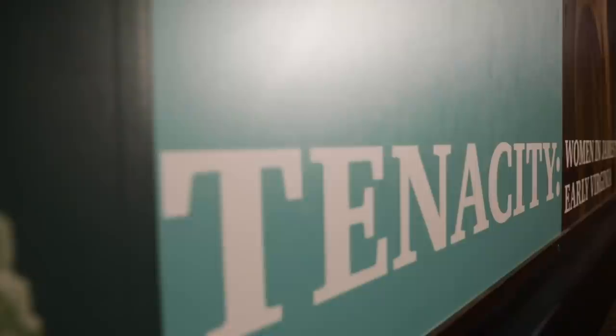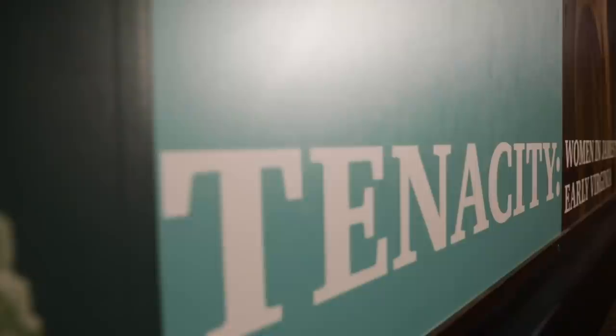There are many things to explore here at Jamestown Settlement. One of them takes place inside, in the gallery behind me. It's called Tenacity, and to tell us more, here's Pam.